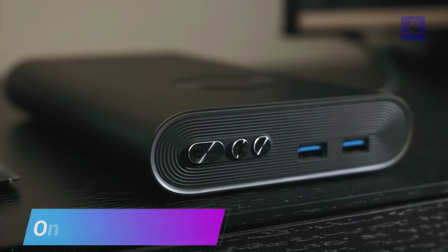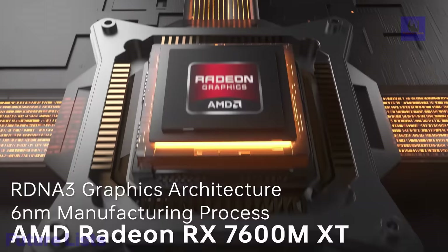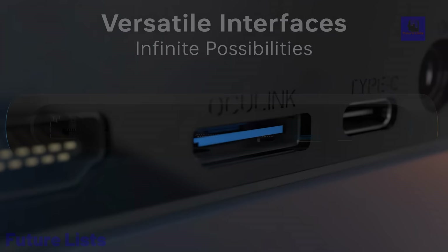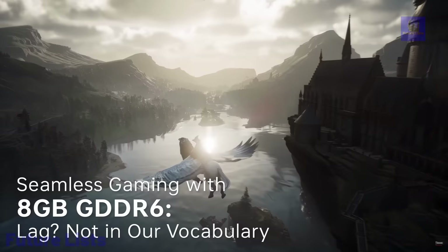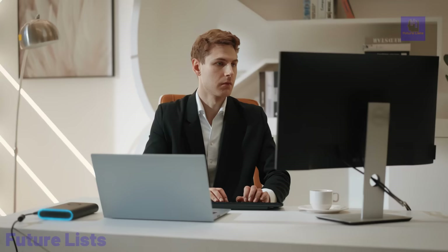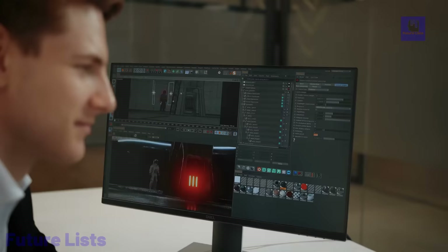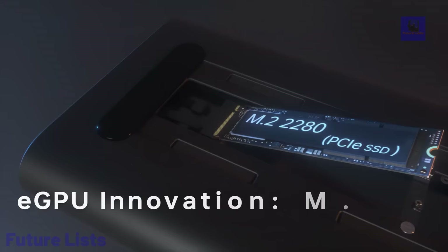Introducing One X GPU, the world's first portable eGPU with integrated storage, a true powerhouse redefined. With its magnetic back cover providing easy access to an M2SE slot, this compact device is revolutionizing on-the-go graphics. Fueled by the AMD Radeon RS 7600MXT, One X GPU is the smallest and lightest eGPU, delivering exceptional performance for your laptop, wherever you are. Versatility meets aesthetics with RGB breathing lights, making it the ultimate graphic powerhouse on the move.